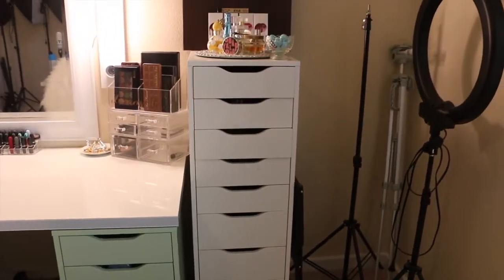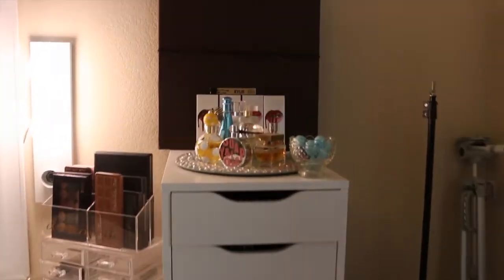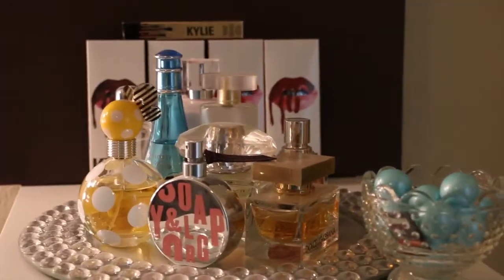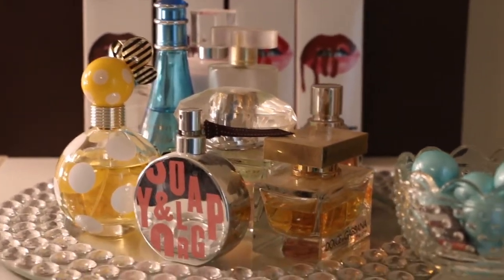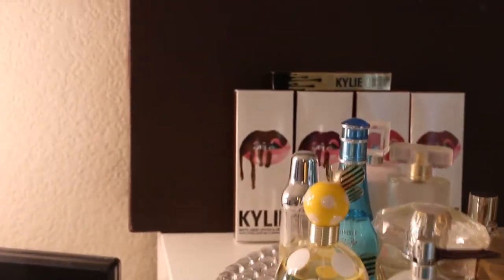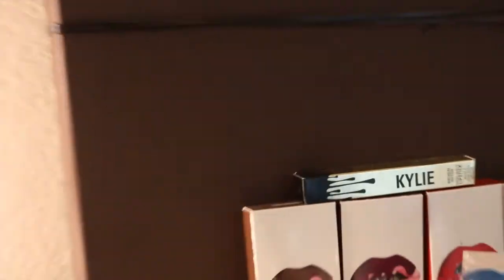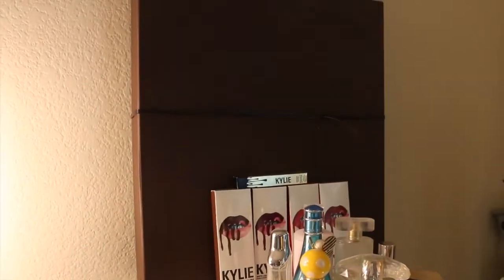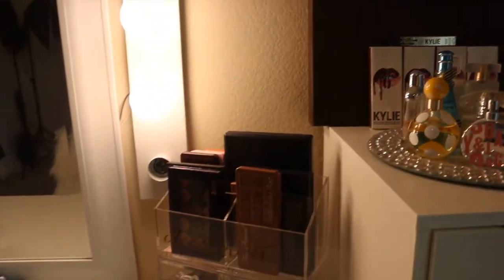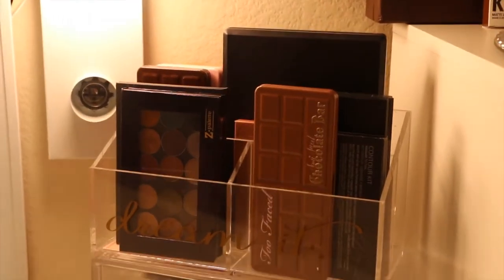Here is the storage cabinet — I think it's called the Alex nine drawers. On top of the drawers I keep my favorite perfumes, and I have some bubblegum from my daughter's baby shower. Here I have some Kylie lip kit boxes and my Louis Vuitton box just sitting back there. Here I have my most-used palettes where I can easily have access to them.